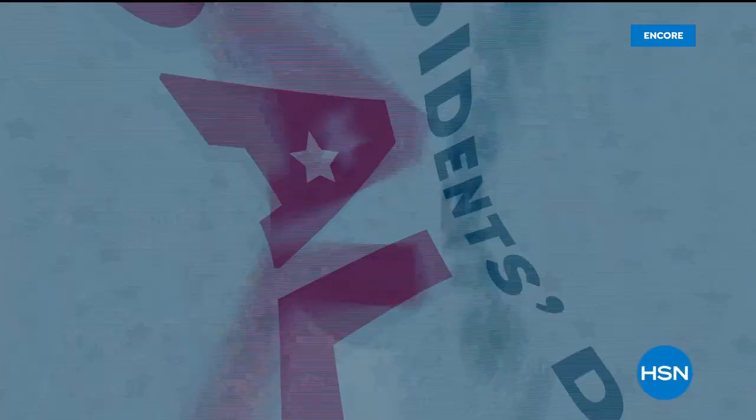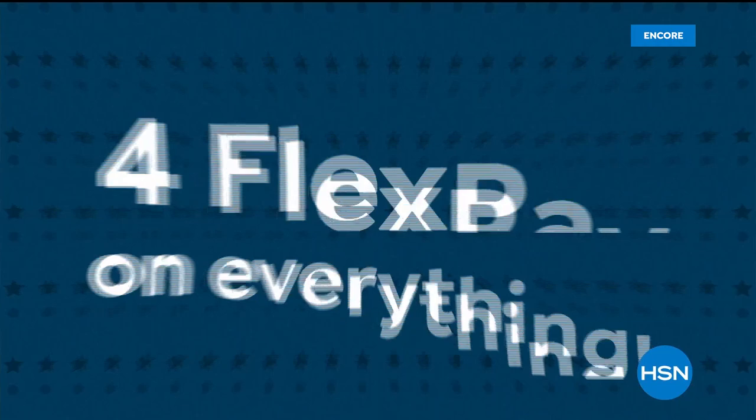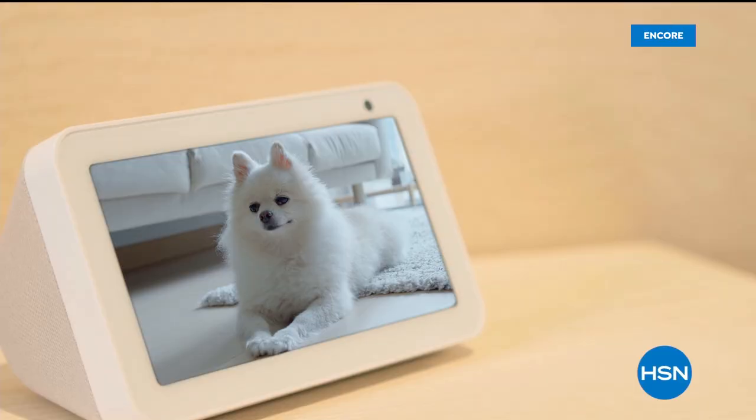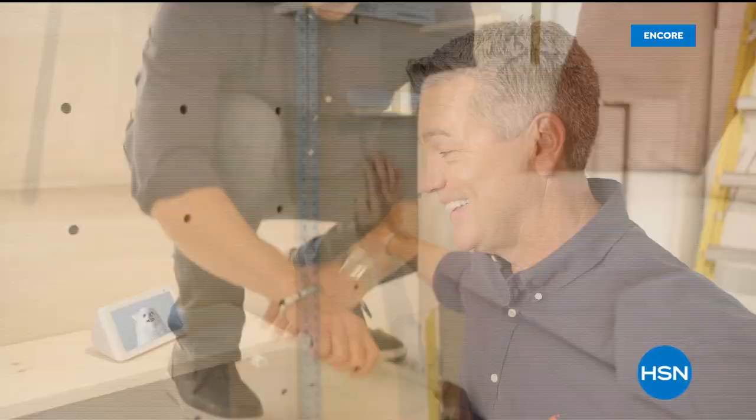HSN's President's Day Sale is here — deals start now. Enjoy four flex pay on everything, low sale prices on our biggest brands and best items, plus free shipping when you spend $75 on clearance. HSN's President's Day Sale now through Monday.